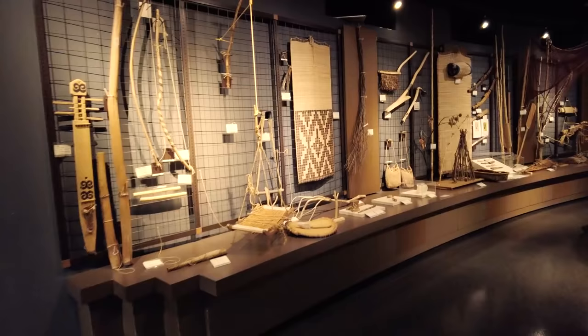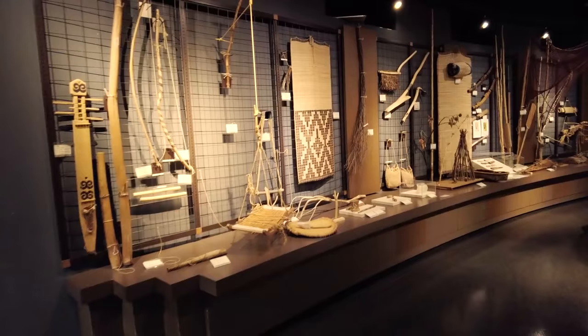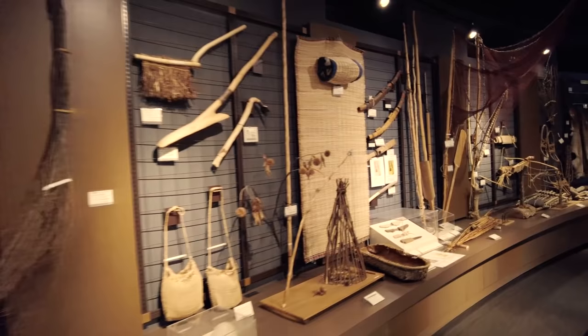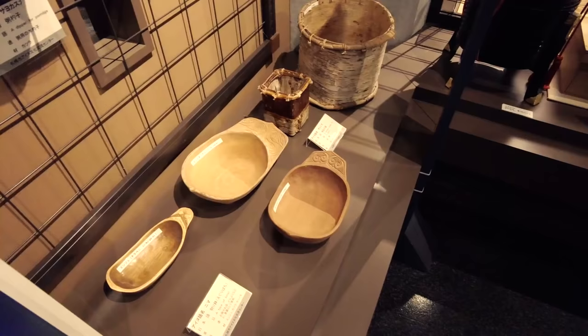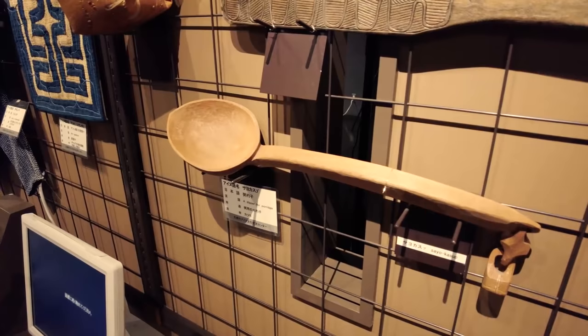There are so many different tools — it's quite interesting to look into the Ainu culture here in Hokkaido. In Australia, where I'm from, we have the Aboriginal culture, and it's similar in some ways because the Ainu are also the original inhabitants. Behind here there are lots of different cooking utensils — some bowls and a dipper for porridge, so they must have eaten a lot of porridge.